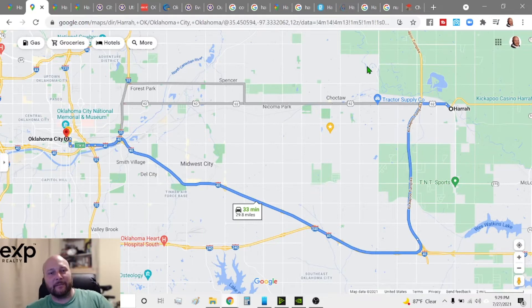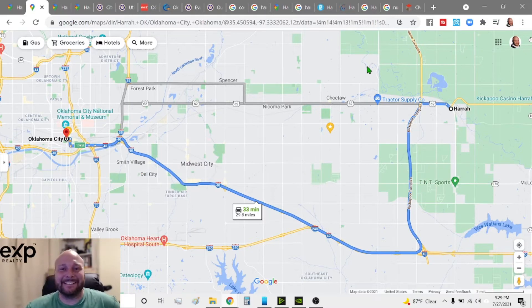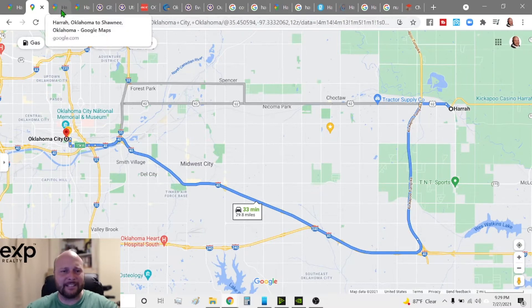Looking at the map, that's a lot of mileage — it adds about seven or eight minutes to your commute getting to the heart of Harrah. So if you live down here in one of these neighborhoods closer to I-40, you'll be a lot closer to the city. That's nice to know — but are there other metro areas that Harrah is close to? Yes! Take Shawnee, for example. Shawnee is a great place to go shopping and do some recreation.